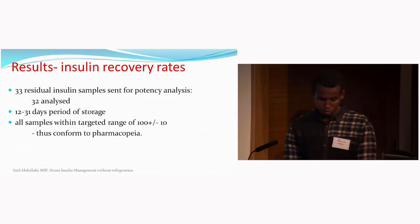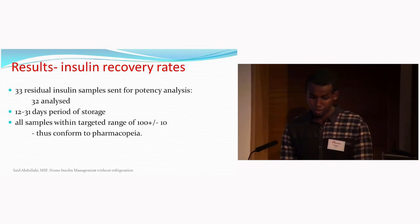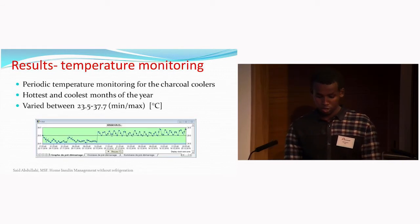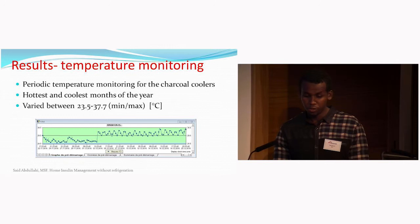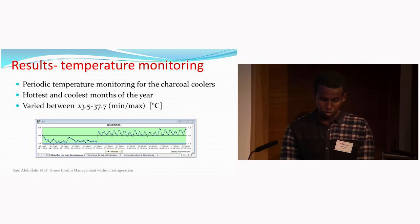After the storage and usage period, patients returned residual insulin to the clinic. We sent 32 samples to the University of Geneva for potency analysis. The time period insulin remained in patients' homes ranged from 12 to 31 days. All samples tested were within the target of plus or minus 100%, confirming compliance with pharmacopoeia standards. We also conducted periodic temperature monitoring of the charcoal cooler during the hottest and coolest periods of the year; temperatures varied between 23.5°C and 37°C, within the acceptable range for insulin stability.